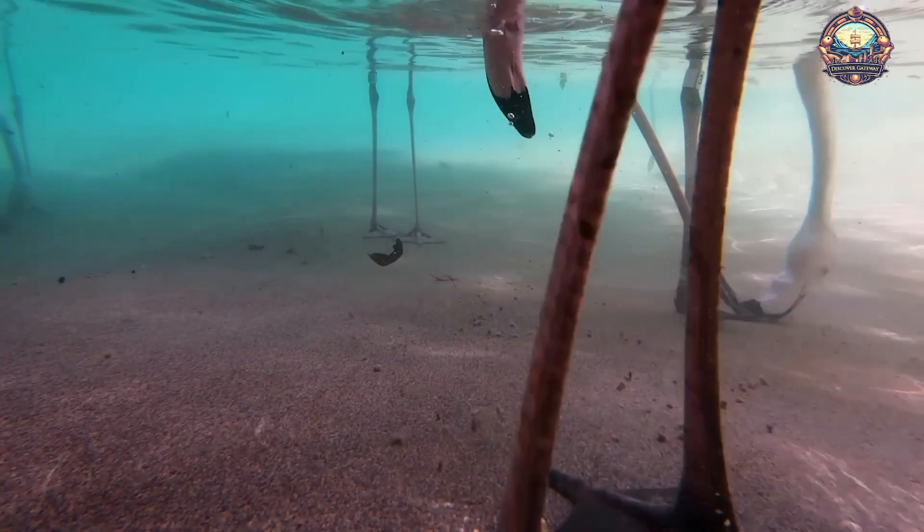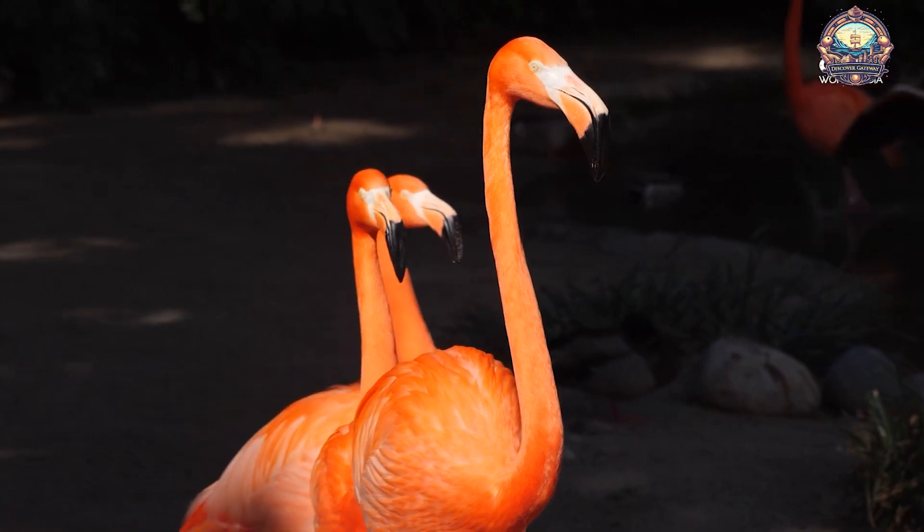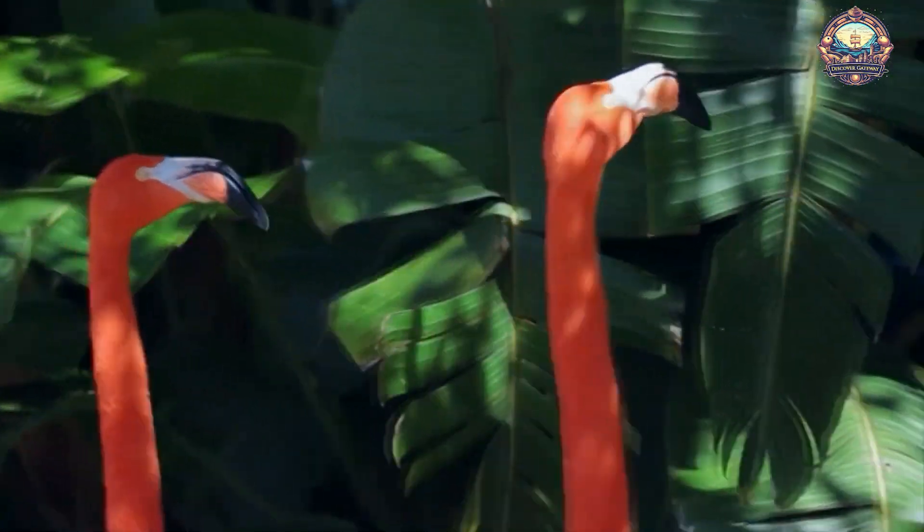Flamingos use their specialized beaks to filter feed, moving their heads upside down in the water to sift through mud and capture tiny food particles.